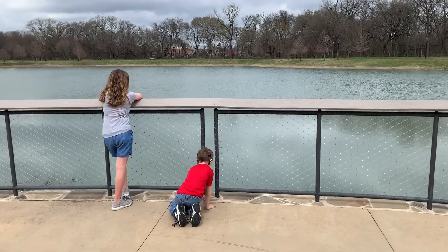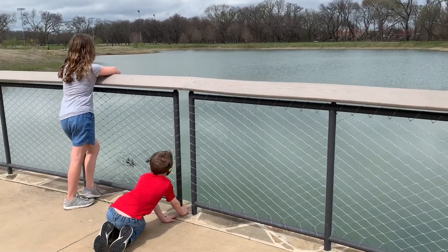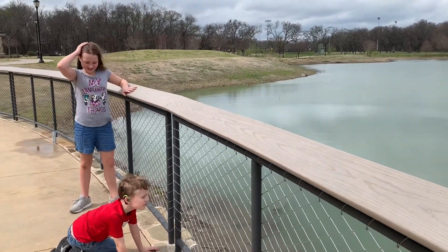This park features 216 acres. This includes a dog park with a splash pad for dogs. There is also a five-acre fishing pond, an outdoor amphitheater, and lots of hike and bike trails.